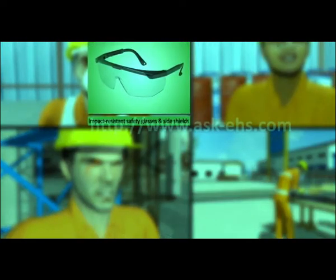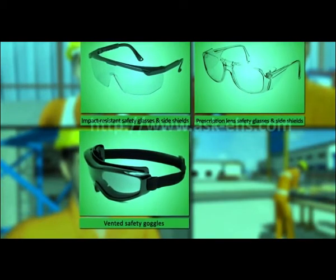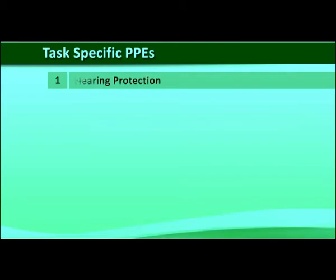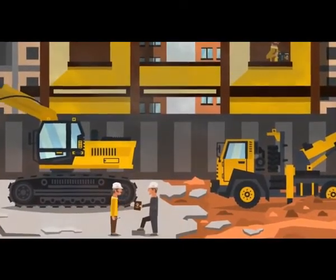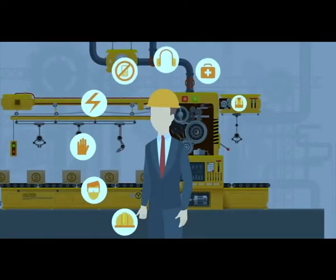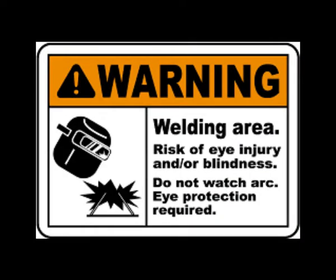PPE can include items such as safety helmets, gloves, eye protection, high visibility clothing, safety footwear, safety harnesses, and respiratory protective equipment. PPE will protect us from harm and risk of injury. Making the workplace safe also includes providing instructions, procedures, training, and supervision to encourage people to work safely and responsibly. PPE is needed to reduce the risk — remember, grinding and welding are potential hazards, so use of personal protective clothing and devices is necessary.